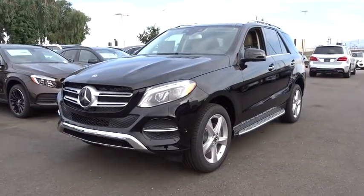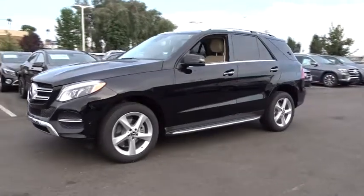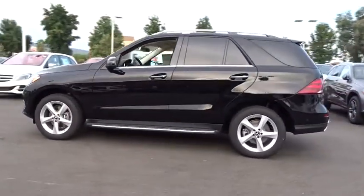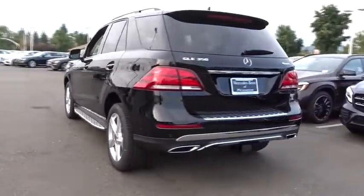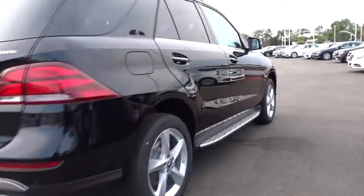2018 Mercedes GLE. The GLE comes with the full Mercedes luxury experience. It combines the sports sedan performance with SUV stability. It comes with beautiful serene-looking interiors and a command system that is close by to access every setting under the sun. Here are some of this vehicle's great options.